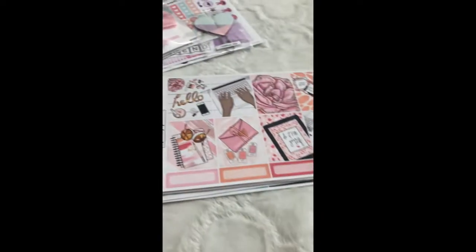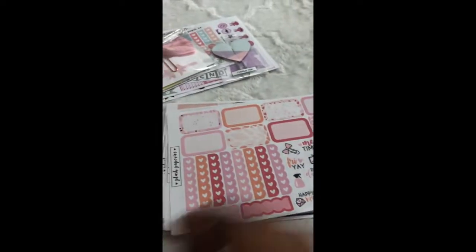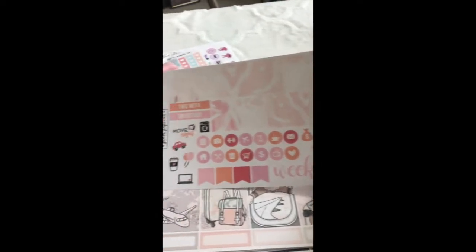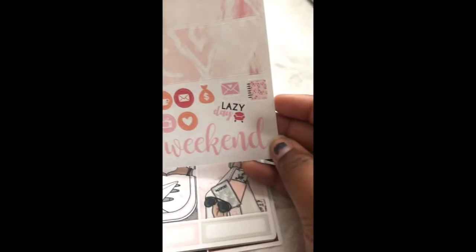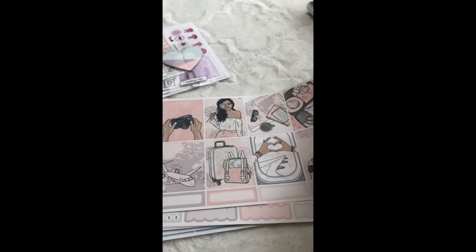And then the bottom washi, the deco headers, and the date covers — I love the font, it's very pretty. And these are the full heart check boxes. This is a mini kit that I also picked up from her store, because I got a grab bag from her in my last order so I could make it a full kit once I got this in. And these are the bottom washi to go with this mini kit — so cute. And then this is another full kit. I'll have the names of these kits for you — I should have pulled out my receipt, but these are so pretty.